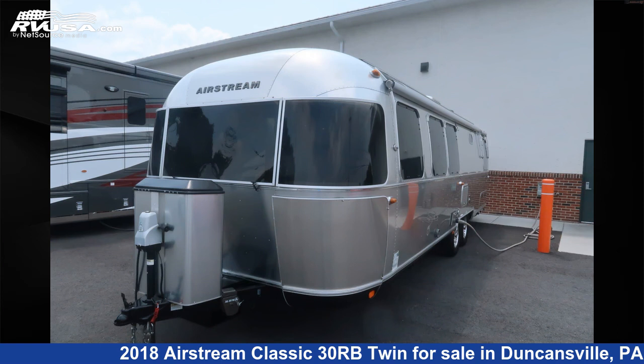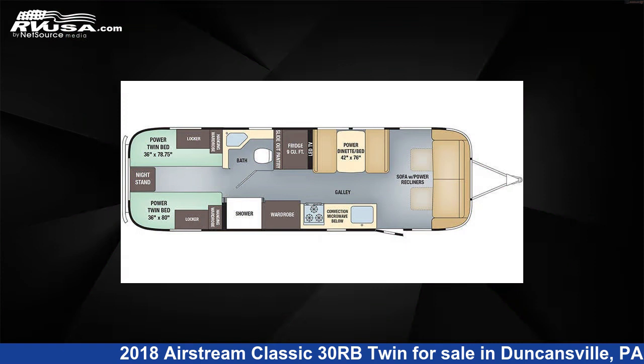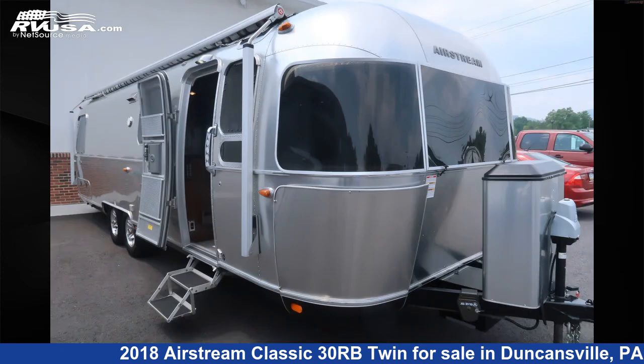This 2018 Airstream Classic 30 RB Twin is a travel trailer RV. It is located in Duncansville, Pennsylvania, 16635, and is offered for sale by Airstream of Central PA.